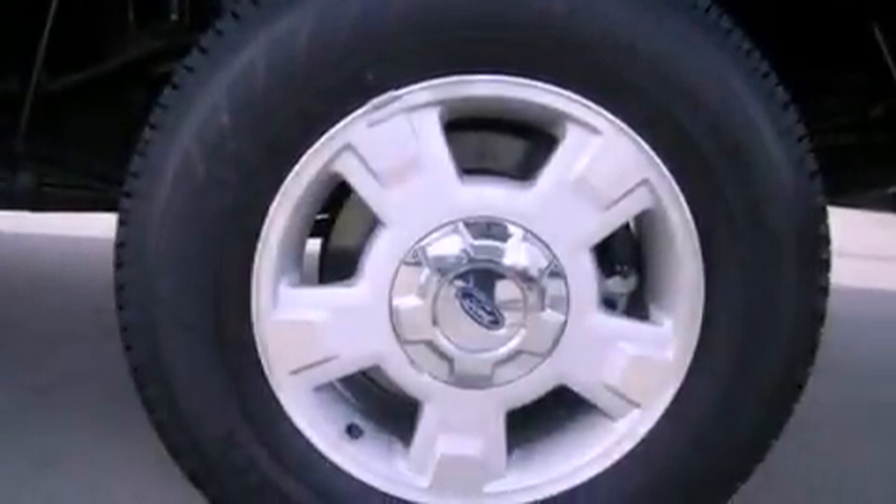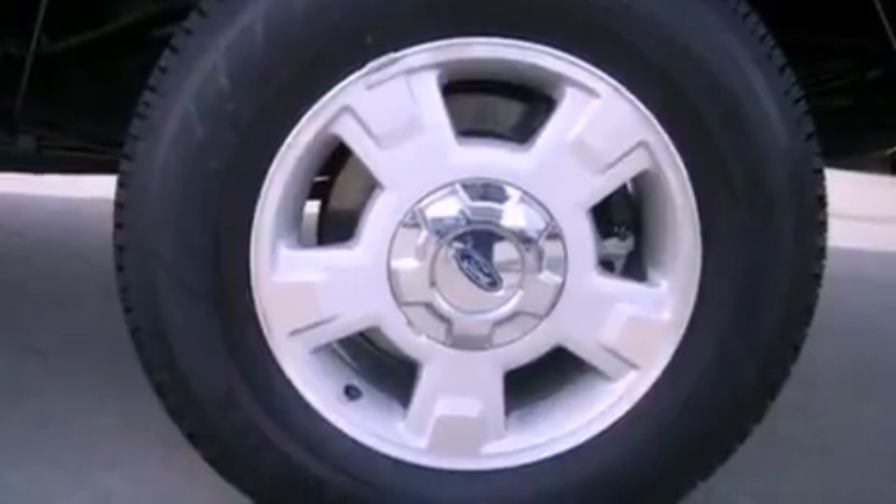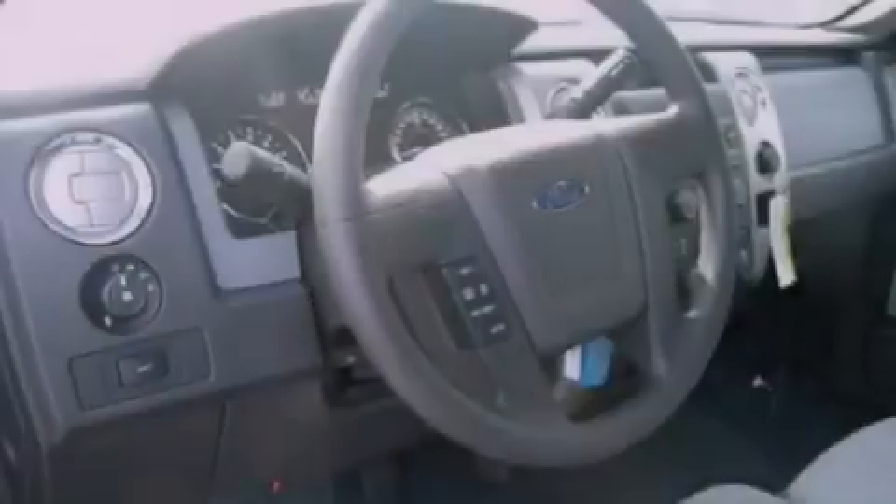An anti-lock braking system, side curtain airbags, door reinforcement beams, air conditioning, and an auxiliary power outlet.